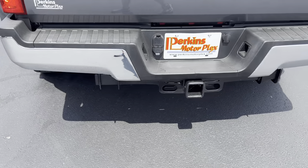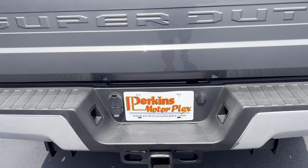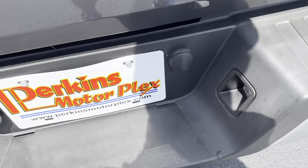Around the back here — bumper looks great, tailgate also looks really good. Just a little bit of wear there on the plastic, which is kind of expected, probably from hooking a trailer up.